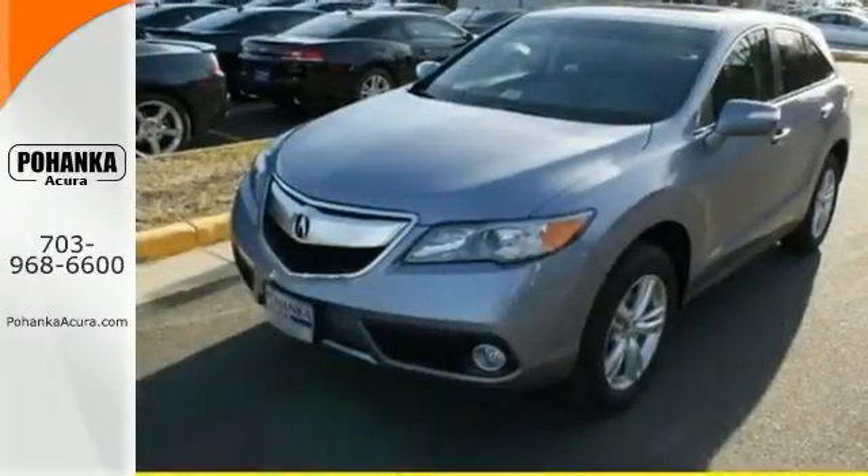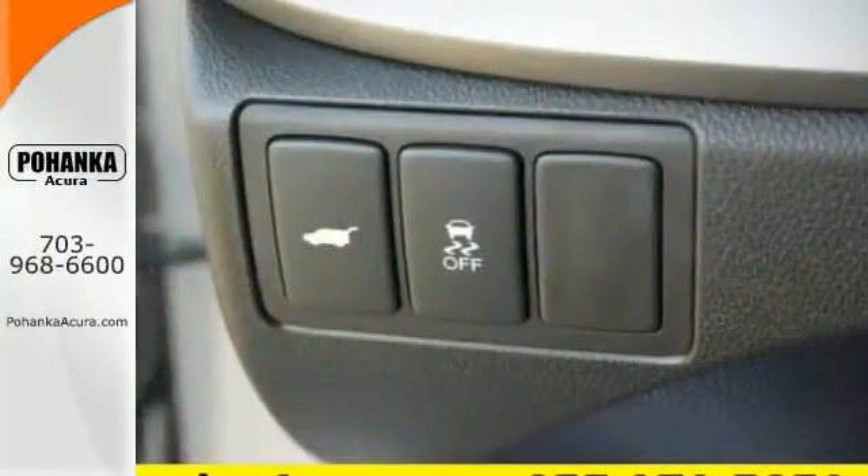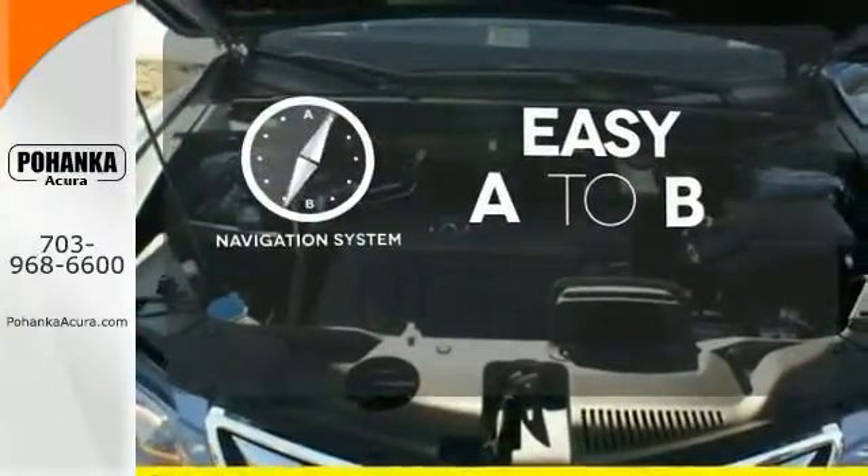You'll love included features like Bluetooth hands-free link, a multi-view rear camera, and a power moonroof. Feel confident getting from point A to point B with the navigation system.